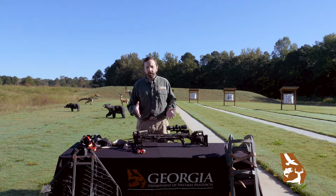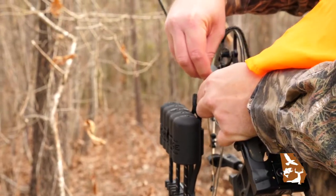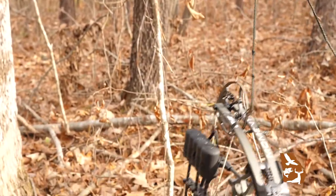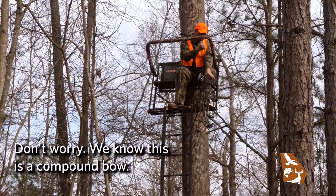So if I were going to be hunting out of our hang-on tree stand and I was going to be hunting with this crossbow, I would need to make sure that I'm using a haul line. This can be any piece of rope, whether it's got just a knot on the end or a tight end clip, so that you can safely haul the crossbow up from the ground so that you are unencumbered as you are climbing up into the stand.